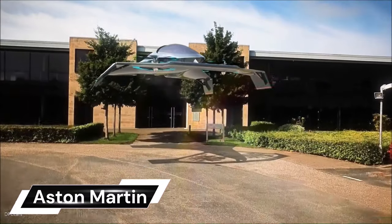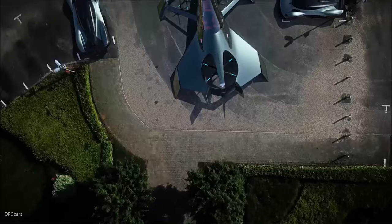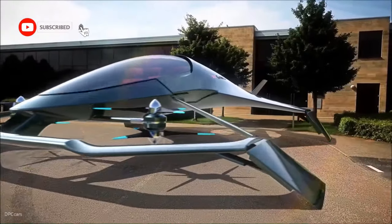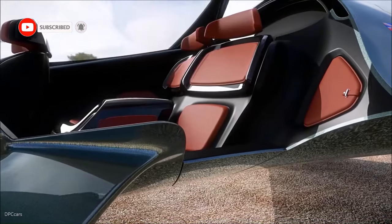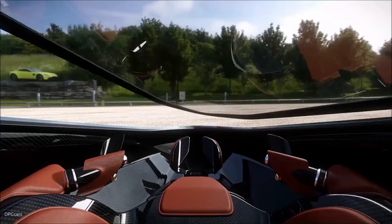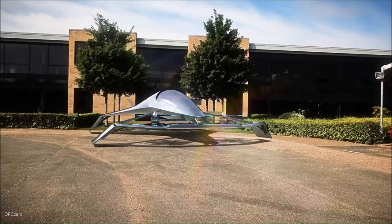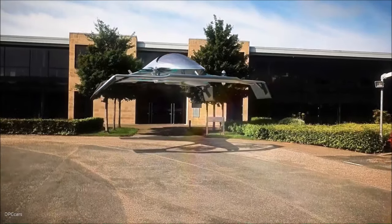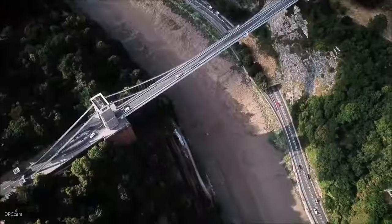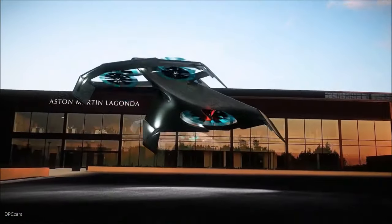The Aston Martin Volante Vision Concept is a revolutionary step in personal air mobility. This concept aircraft, produced in partnership with Cranfield Aerospace Solutions, Cranfield University, and Rolls-Royce, showcases Aston Martin's innovative design approach. With vertical takeoff and landing capabilities, it's designed for urban and intercity air travel, providing a fast, efficient, and congestion-free travel solution.